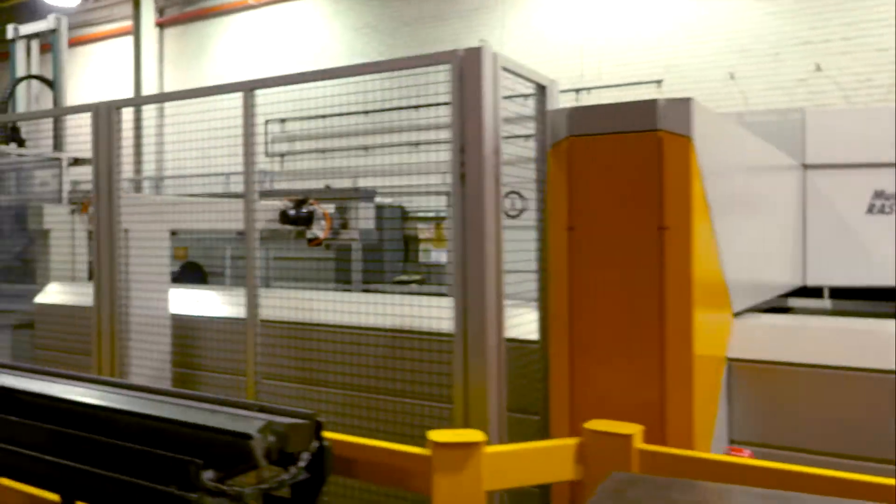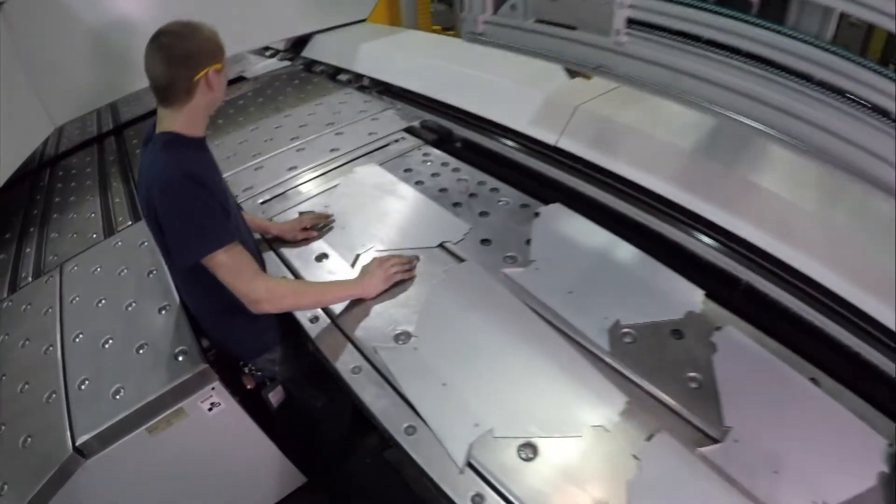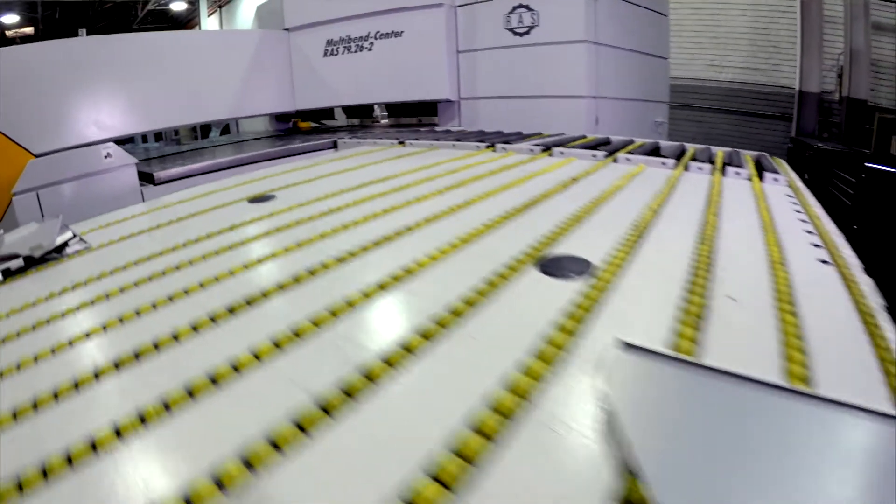Behind us is a Ross panel vendor. What this machine does is it can take a sheet metal and forms it pretty much robotically — you program it, put your part in, and it comes out finished at the end. The cabinets, the enclosures, the panels, the doors, kiosk machines.